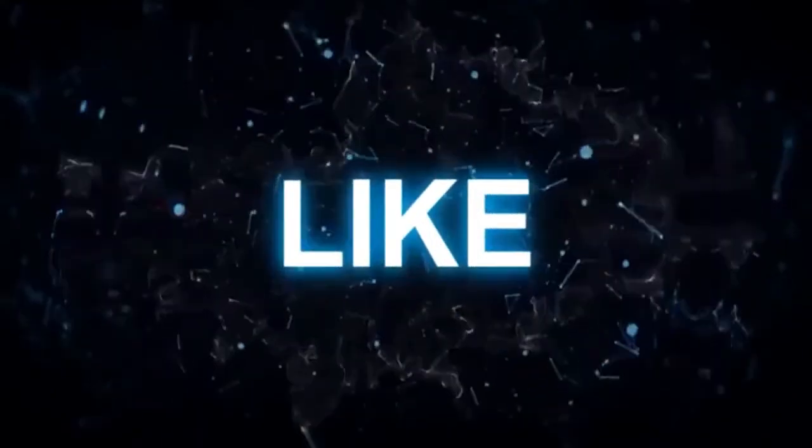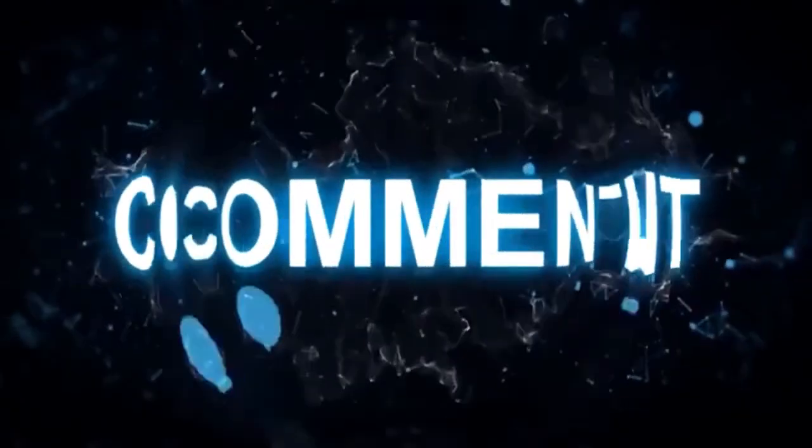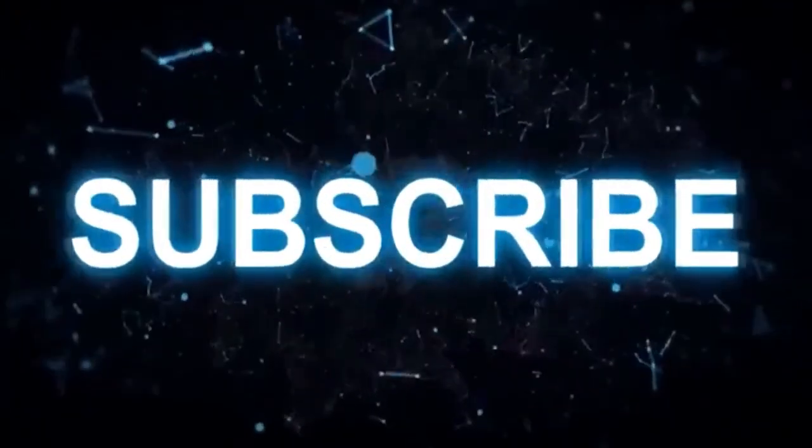That's all for today's video. Subscribe to our channel if you like it. Thank you.